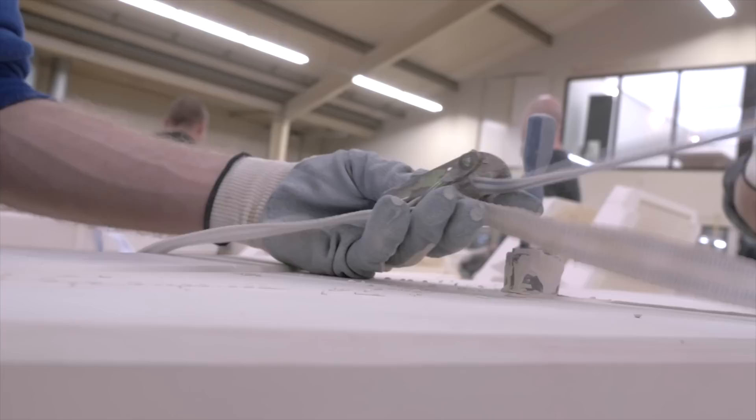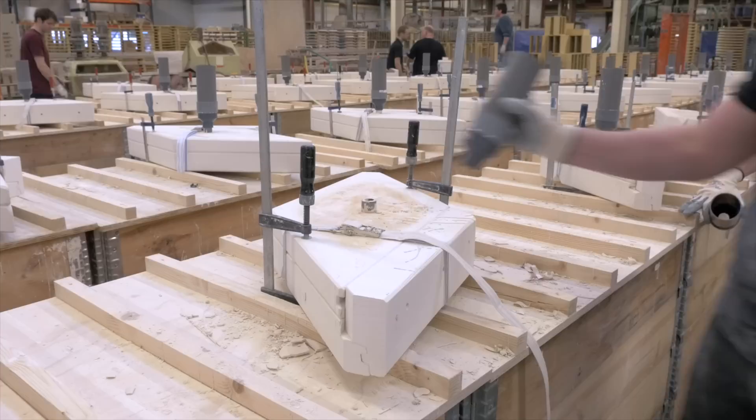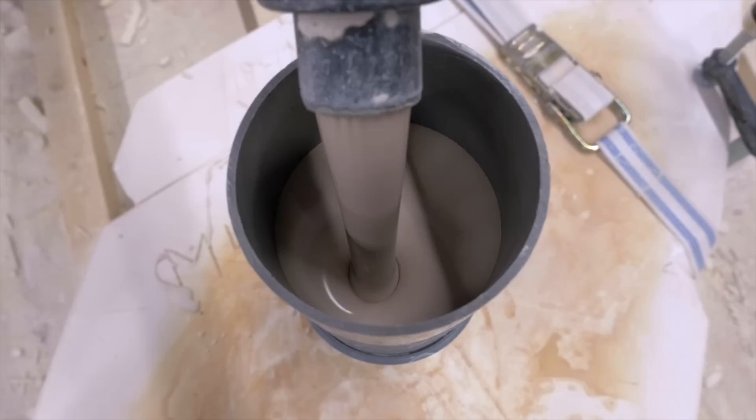We had to understand technically and aesthetically what we wanted and what was possible, and so we undertook a lot of technical tests. We were firing clays with different pigments at different temperatures to understand colour variations and to understand shrinkage.